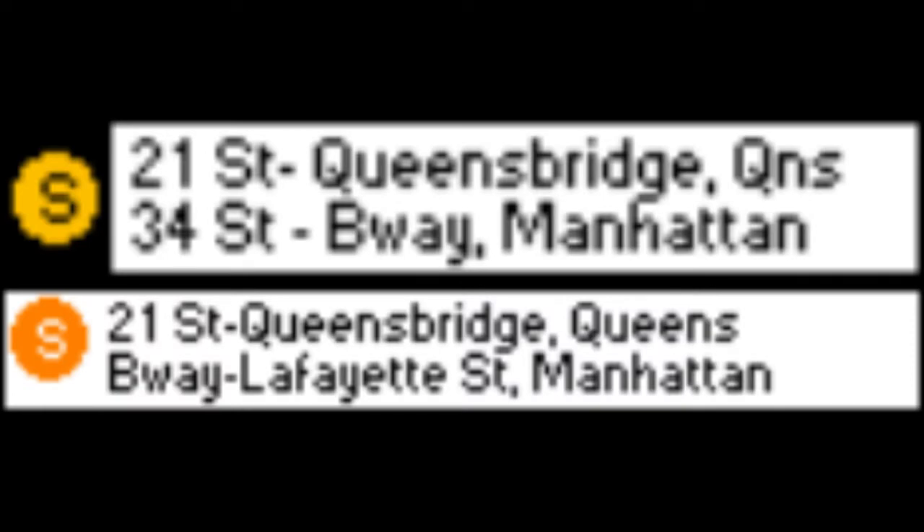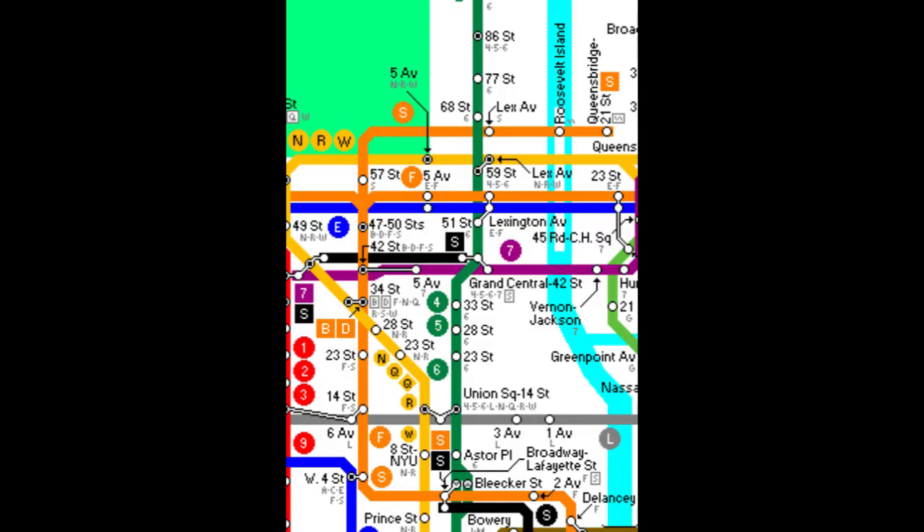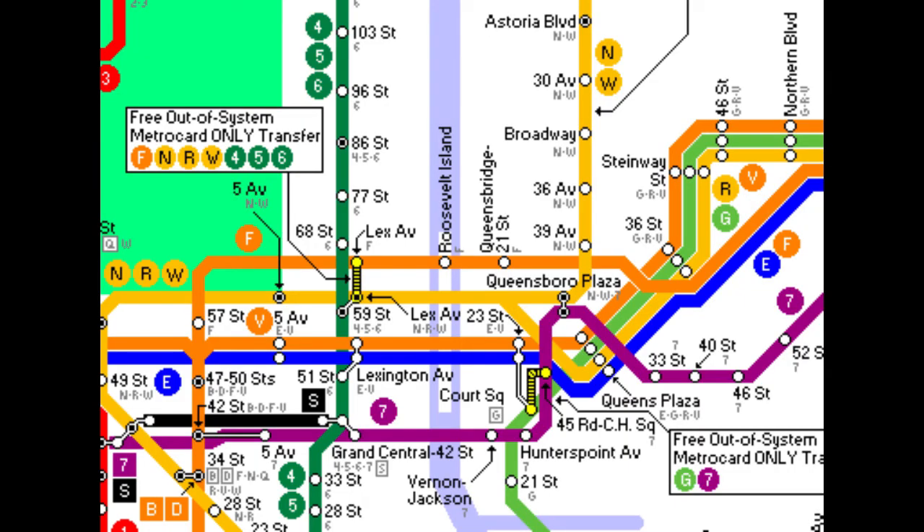The IND 63rd Street shuttle ran during the construction of the 63rd Street line and the Manhattan Bridge project. It initially ran via the BMT Broadway line from 21st Street Queensbridge to 34th Street, with transfers at 42nd Street and 34th Street, and later via the IND 6th Avenue line from 21st Street Queensbridge to Broadway Lafayette Street, with many transfers along the way. 63rd Street Queens Boulevard through service replaced the shuttle in 2001.